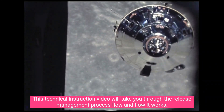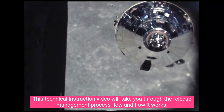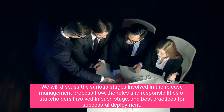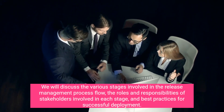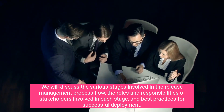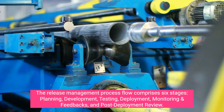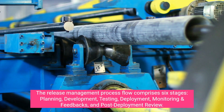This technical instruction video will take you through the release management process flow and how it works. We will discuss the various stages involved in the release management process flow, the roles and responsibilities of stakeholders involved in each stage, and best practices for successful deployment. The release management process flow comprises six stages: planning, development, testing, deployment, monitoring and feedback, and post-deployment review.